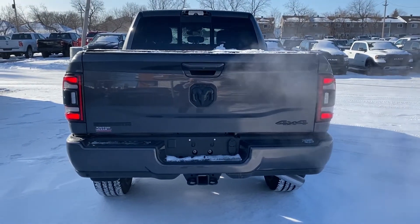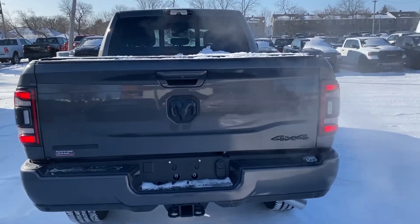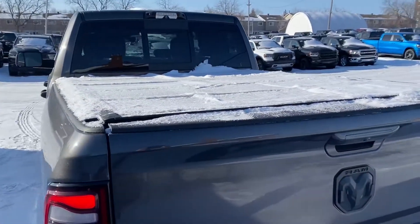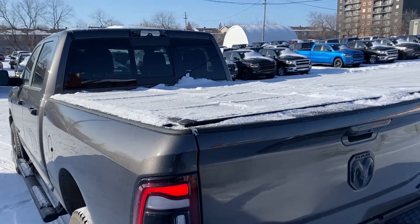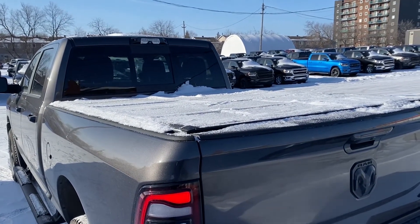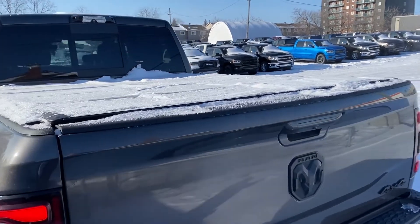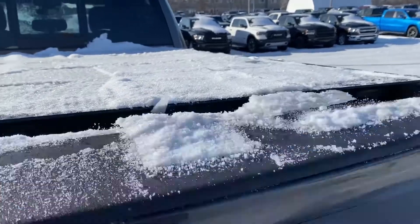Very nice look from the back end. While we're back here, it does have a full tri-fold hard tonneau cover on there with about a centimeter of snow and ice on it. Great option to have from factory as well.